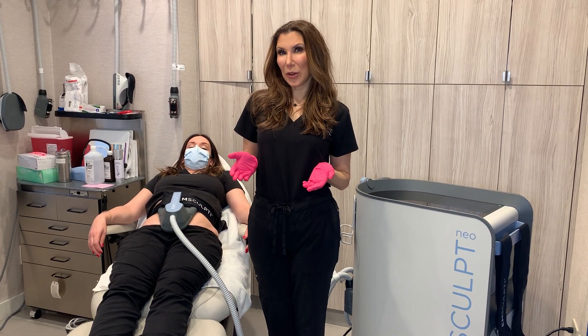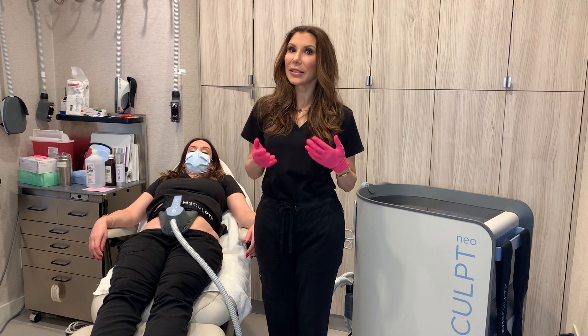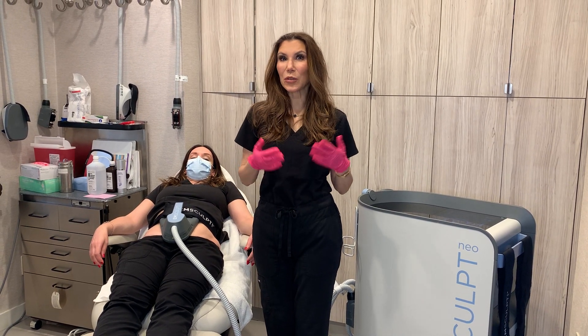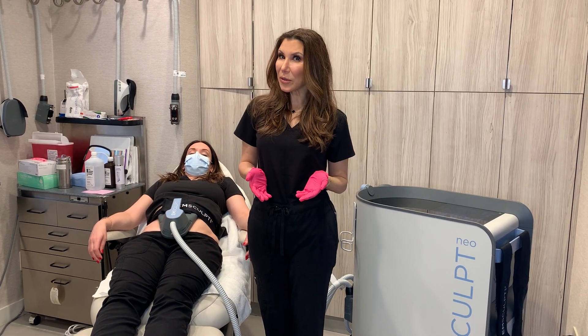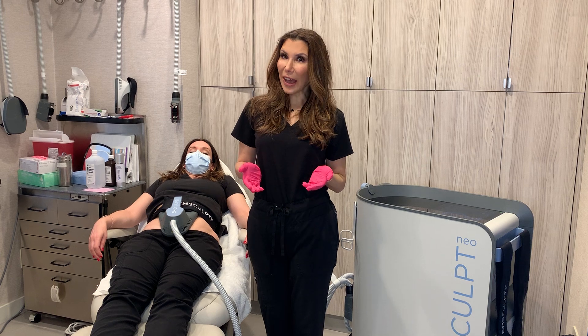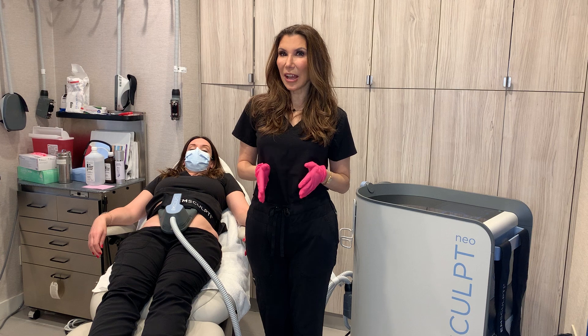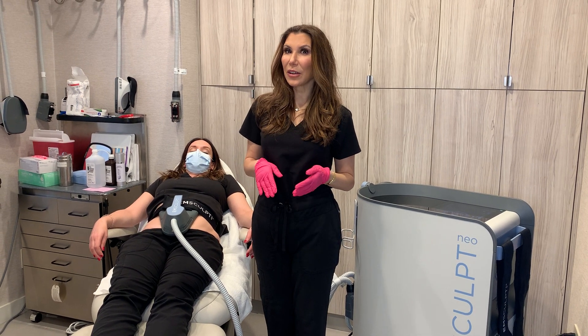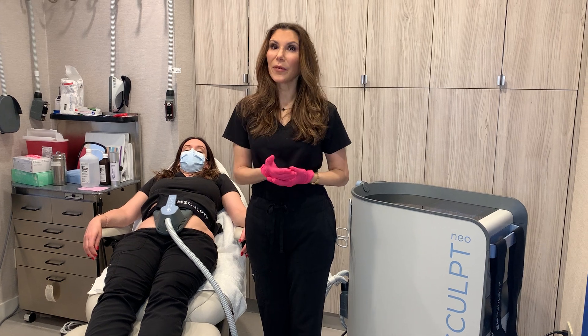Does Emsculpt Neo really work? Yes, Emsculpt Neo is a highly effective treatment that does basically three things in one. We're going to experience a 25% increase in muscle mass, a 30% reduction in fat, and we're also going to see a 19% improvement in diastasis recti, which is a separation that can occur between the rectus abdominis muscle, especially in people who have had children.